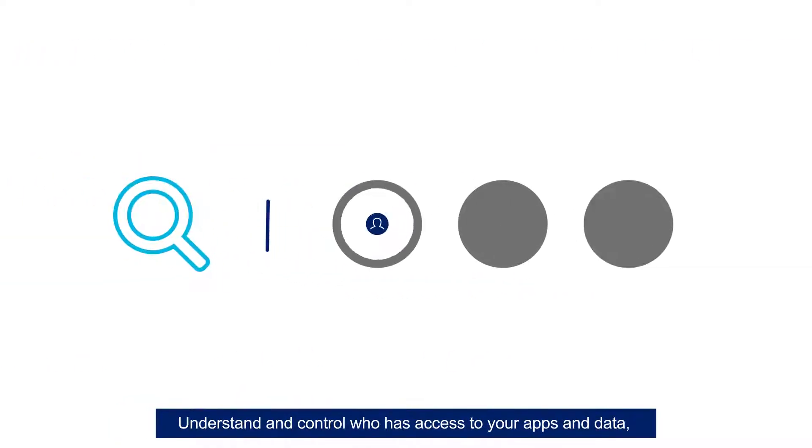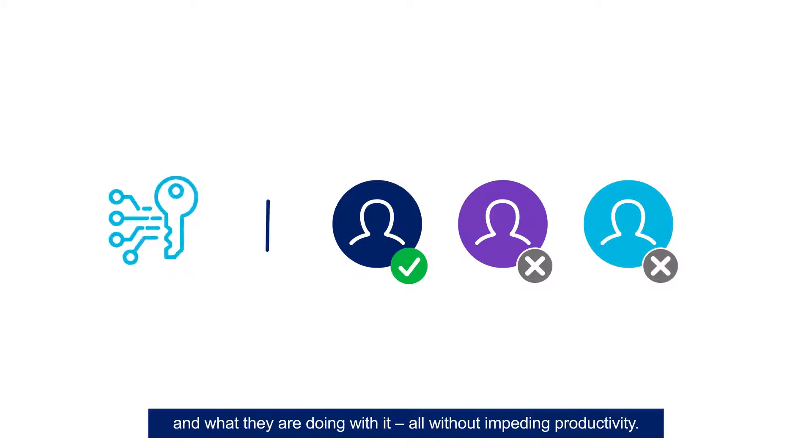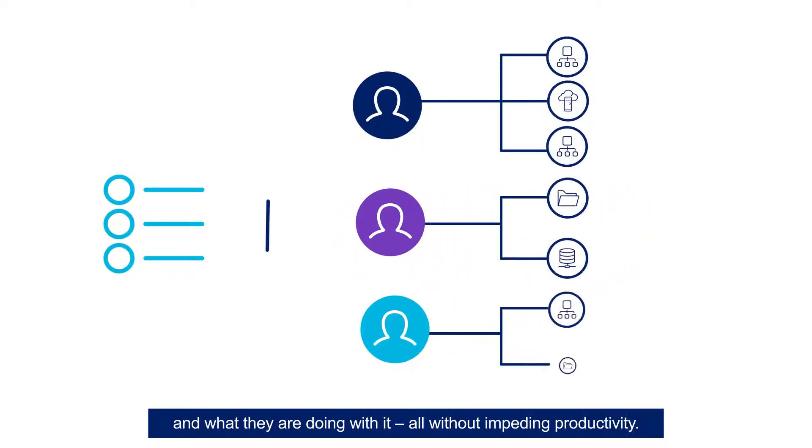Understand and control who has access to your apps and data, should they have access, and what they are doing with it, all without impeding productivity.